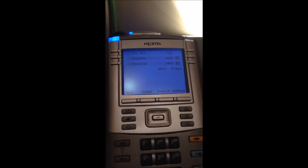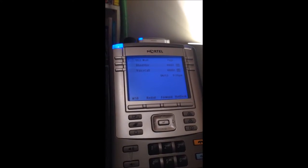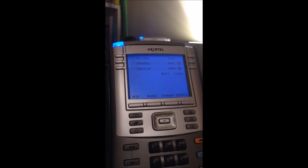Hey everybody, I'm Joe the UCX guy here with a Nortel 1140E IP phone working on the UCX from eMetrotel. This phone is working in the Unistim platform, the robust platform, as opposed to the SIP platform, which really doesn't do as many features as the Unistim version does.